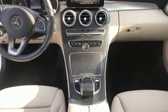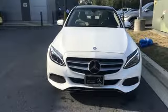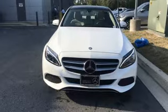Edmunds.com notes its meticulous construction and engineering, refined ride and handling. Mercedes-Benz — high style, high performance. Take it for a test drive today.